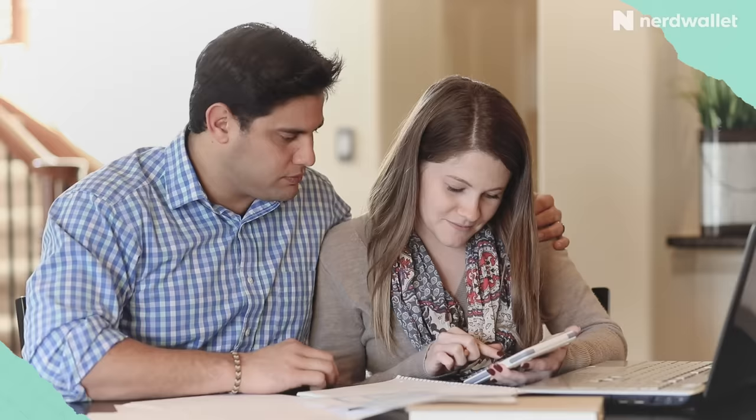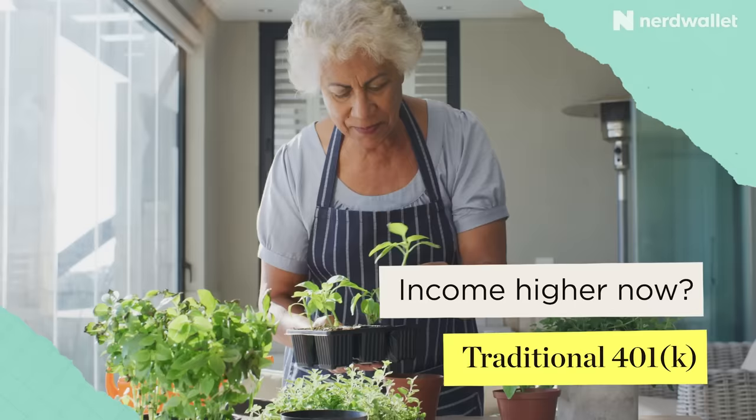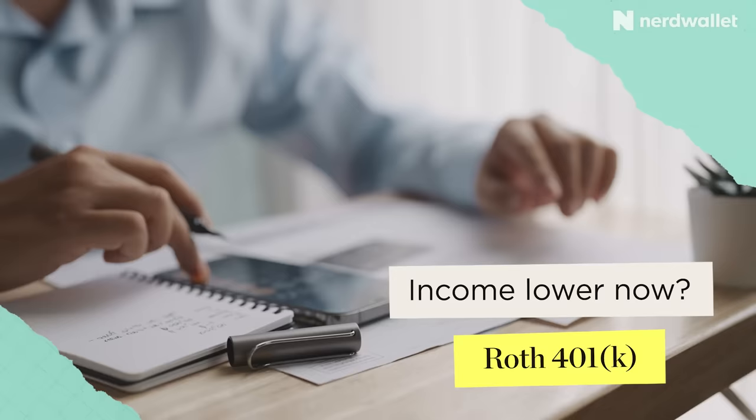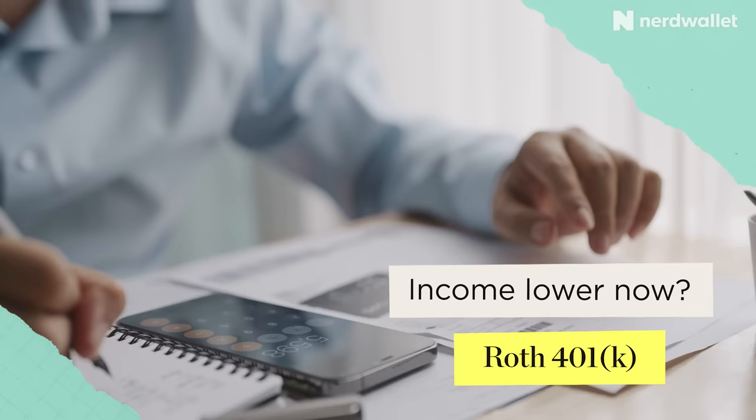With a traditional 401k, you'll deal with taxes on the back end because you get a tax break up front. If your tax rate is higher now than you expect it to be in retirement, it can make sense to contribute to a traditional pre-tax 401k, especially since many retirees live frugally, resulting in a lower tax burden. But if your tax rate is low now and you expect it to be higher in retirement, you may want to make after-tax contributions, which you can do with a Roth 401k. Keep in mind that Roth 401k contributions can hit your budget harder today because an after-tax contribution takes a bigger bite out of your paycheck.